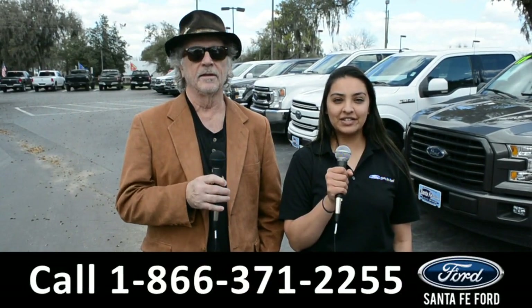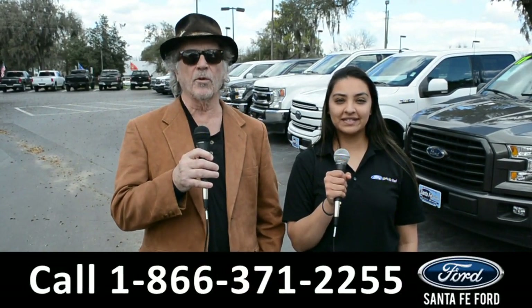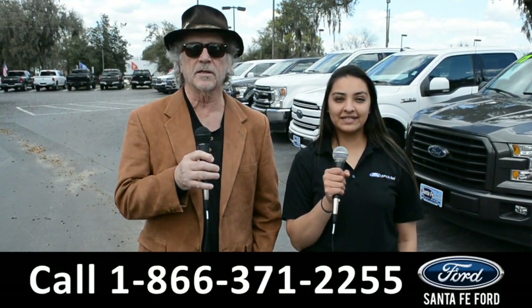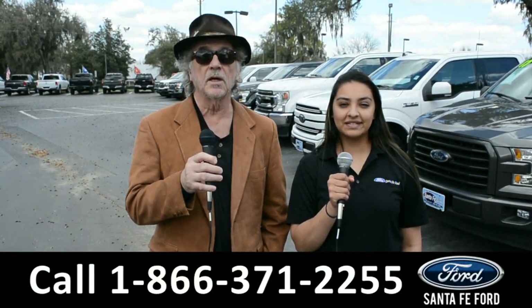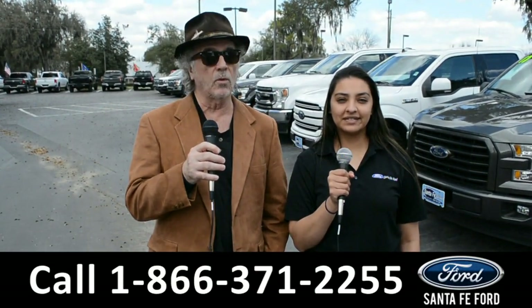Hey, this is Randy. And this is Cassandra. SantaFeFord.com, where we have a huge selection of vehicles — I-75, exit 399. Right now I want you to stay tuned; Cassandra is going to give us a closer look at one of our vehicles.